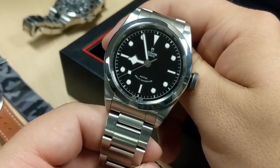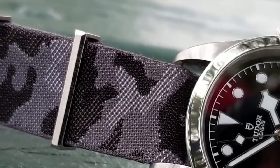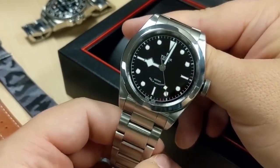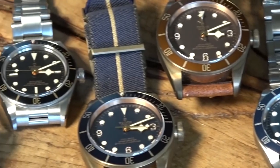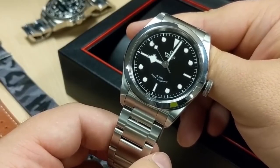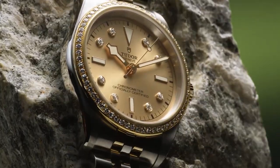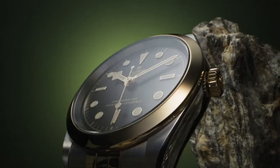If you appreciate vintage-inspired aesthetics and elegant characteristics, the Tudor Black Bay Bronze watch may be the ideal Tudor timepiece to consider for investment purposes. This offering showcases meticulous craftsmanship that seamlessly combines retro and contemporary designs, highlighted by its distinctive bronze case material. The intentional aging effect on the watch's appearance adds to its timeless appeal. It is the only Black Bay watch to feature a bronze case, adding a touch of exclusivity. The dial and bezel exhibit various shades of brown, or in the latest versions slate gray. The presence of a unidirectional bezel and a remarkable water resistance of 200 m further enhance the functionality and practicality of this captivating timepiece.